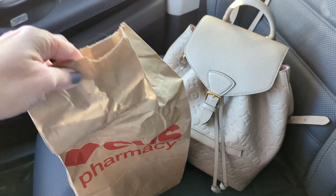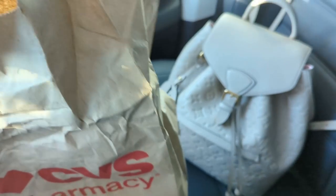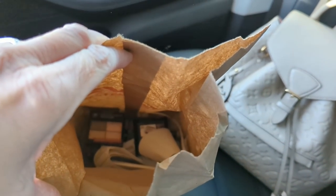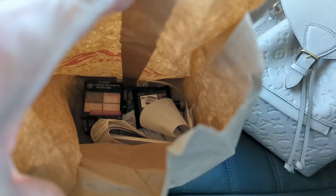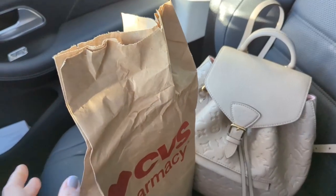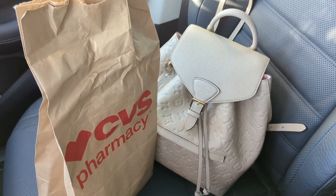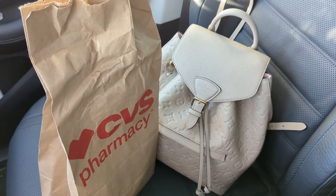All right guys, I'm back. I basically got enough to do a full face. I got some of the new products — a couple of new Revlon eyeshadow palettes, a new mascara from CoverGirl, and a CoverGirl foundation that was recommended to me by one of you guys a couple of weeks ago, and I've really been wanting to try it out.